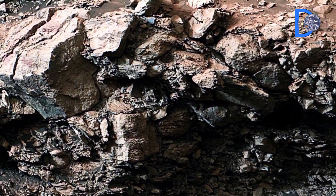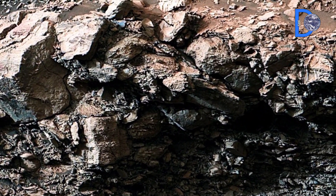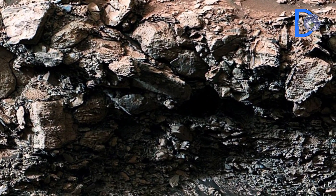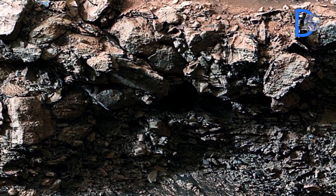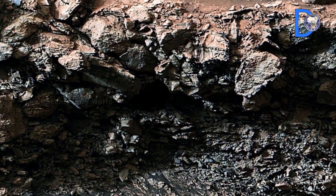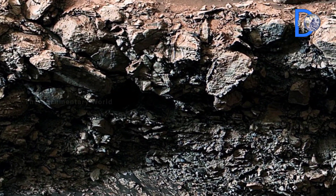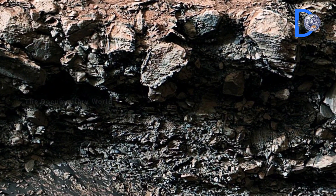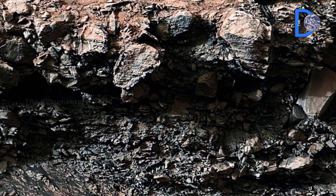Geological Fractures: These fractures and layers were likely formed due to volcanic activity or the sedimentary layers of an ancient river or lake. Over time, erosion removed certain parts, creating a shape that looks like a doorway.